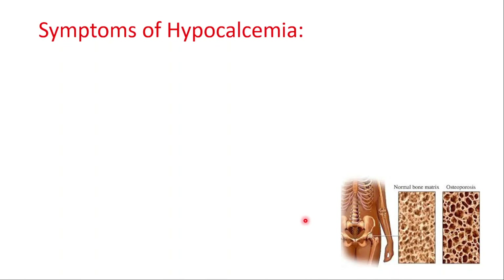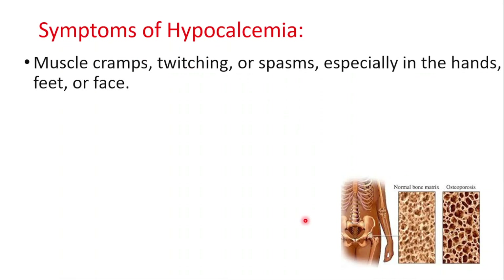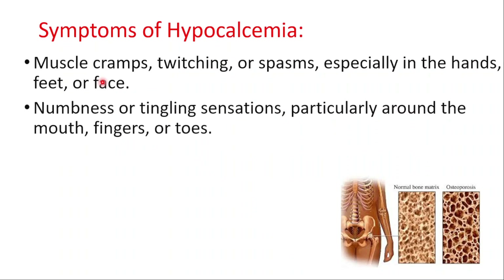The symptoms you will see with hypocalcemia are muscle cramps, twitching or spasms especially in the hands, feet, or face, as well as numbness or tingling sensations particularly around the mouth, fingers, or toes.